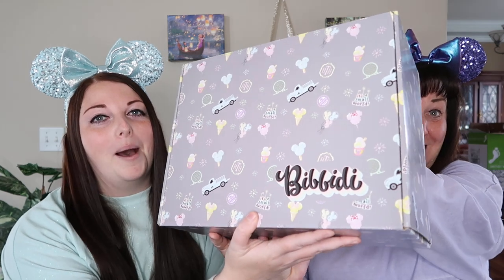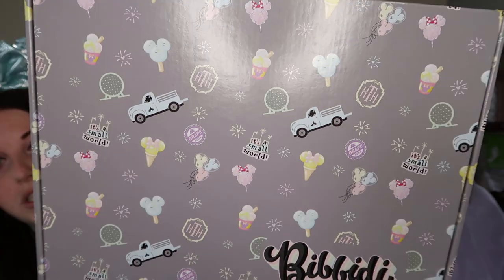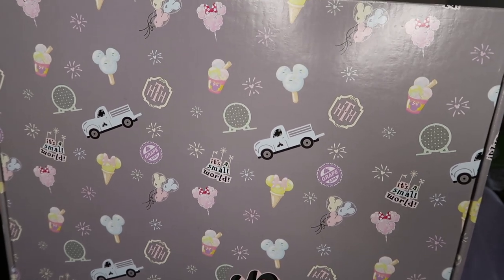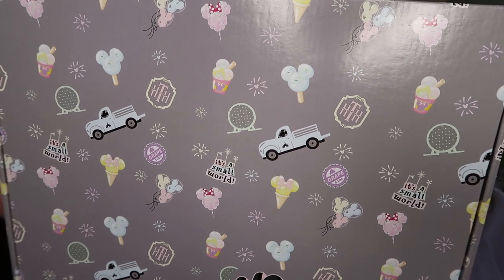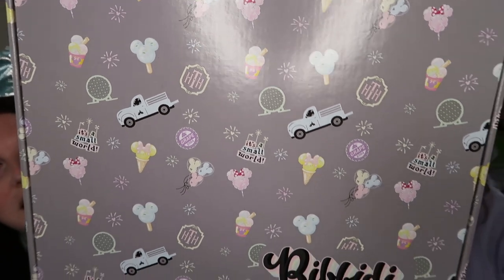Hey, it's Nikki. Hi, it's Tracy, and we have a Bippity Box — a new Bippity Box. A pretty box. Look at this. This is a pretty big one — this is the first one we got. This is the first box of their new style. It's like this gray. It's got Tower of Terror, it's got the Mickey balloons, it's got cotton candy and some nice sweets. And it's all pastely. I like it. It looks like us — we're in our pastely colors today and now the box is pastely. Look at us.